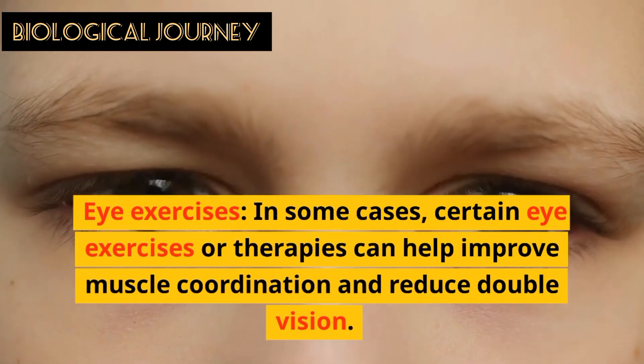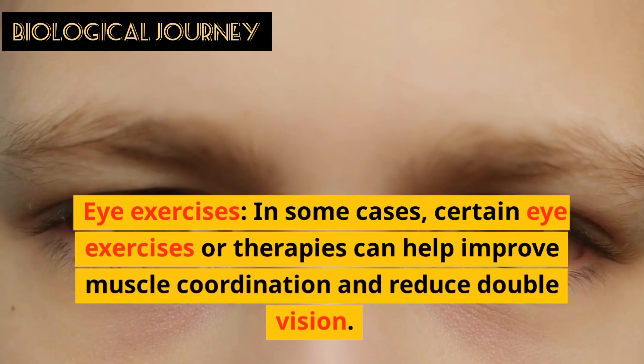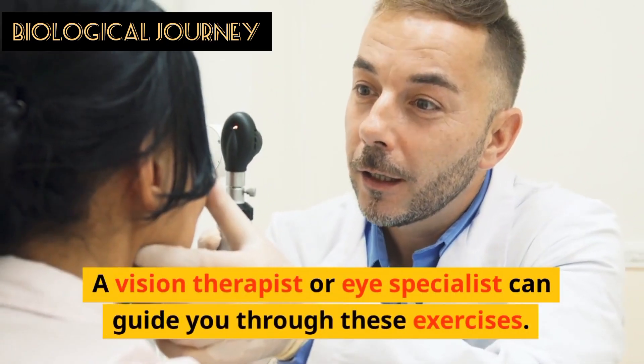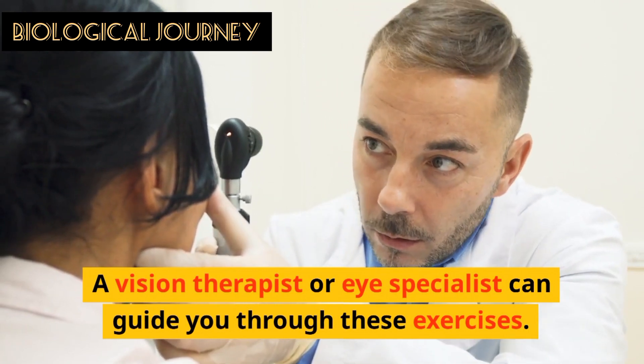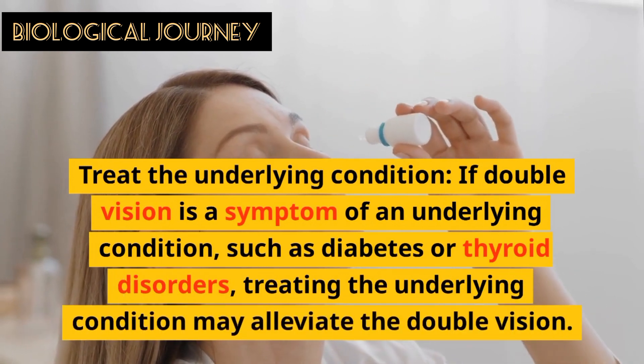Eye exercises: in some cases, certain eye exercises or therapies can help to improve muscle condition and reduce double vision. A vision therapist or eye specialist can guide you through these exercises.